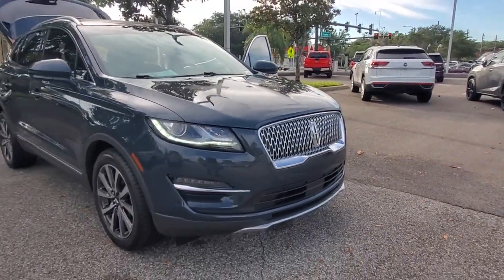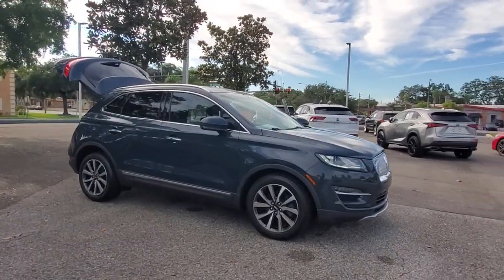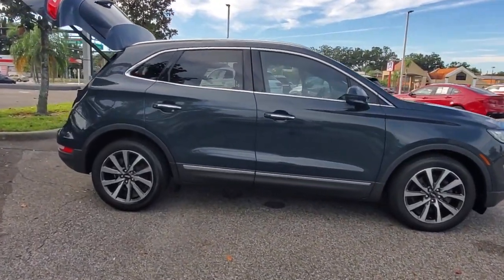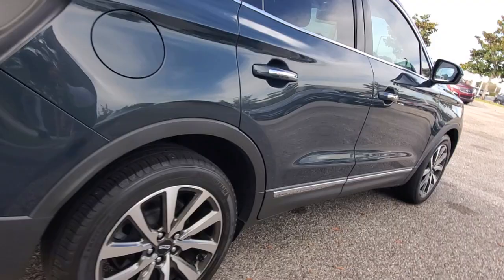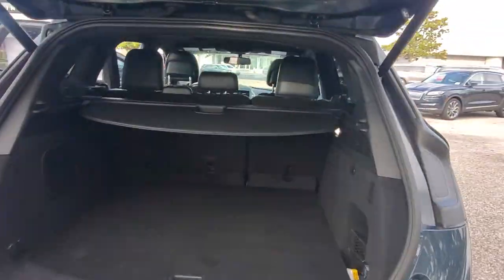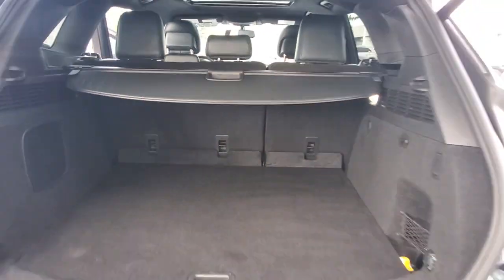Here is a wonderful 2019 Lincoln MKC. With less than 20,000 miles on the odometer, this vehicle provides excellent value. Handle life's twists and turns from the luxuriously comfortable cabin of this capable MKC. A compact SUV with a premium feel.